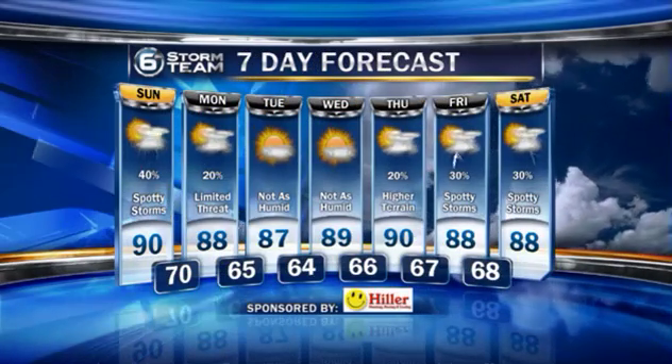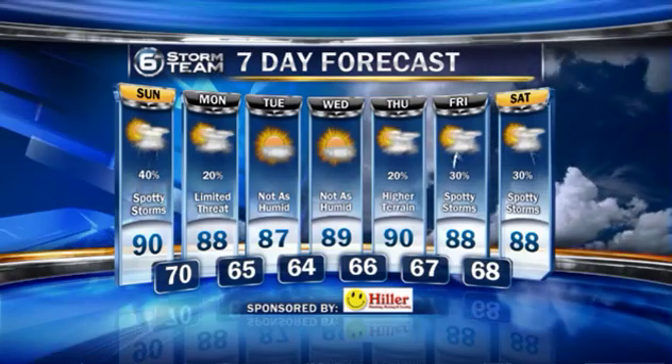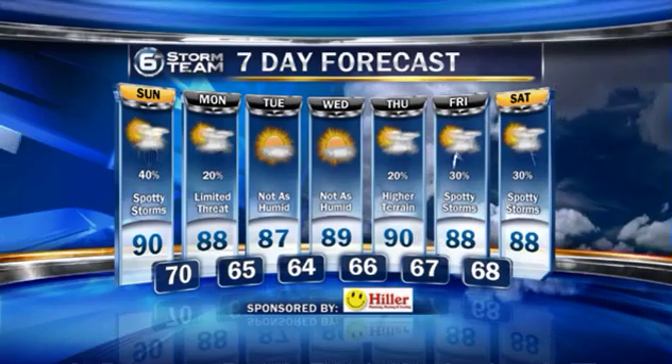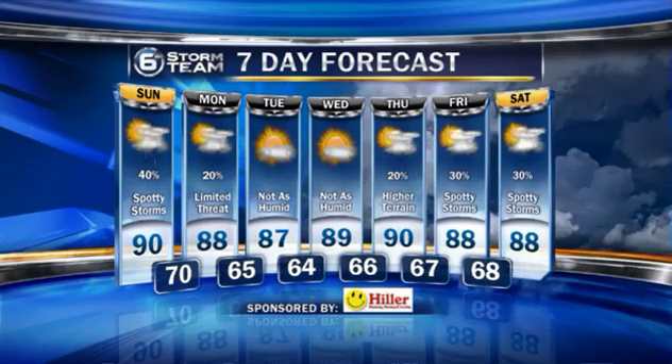About a 40% coverage of scattered storms. Whatever we do see mainly fizzles out by the time we get to around midnight. Limited threat for storms Monday — in fact, most will be dry. Notice those overnight lows dipping down into the low to mid-60s. That's when you know it's not quite as humid as what we've seen the past few days. We will see those spotty storms come back as we go late week into the upcoming weekend. Of course, we'll keep a very close eye on Sunday since it'll be the first game here in Knoxville for the Vols.